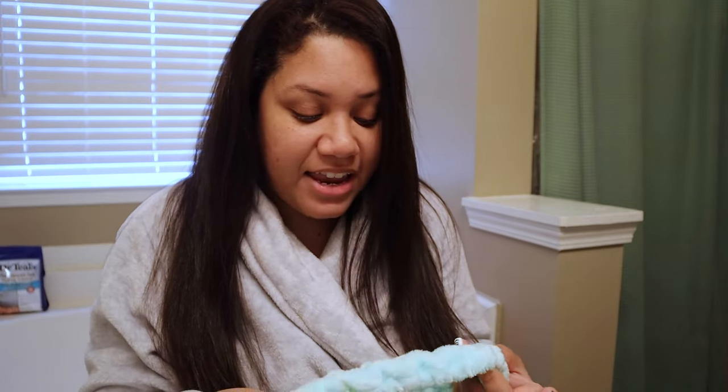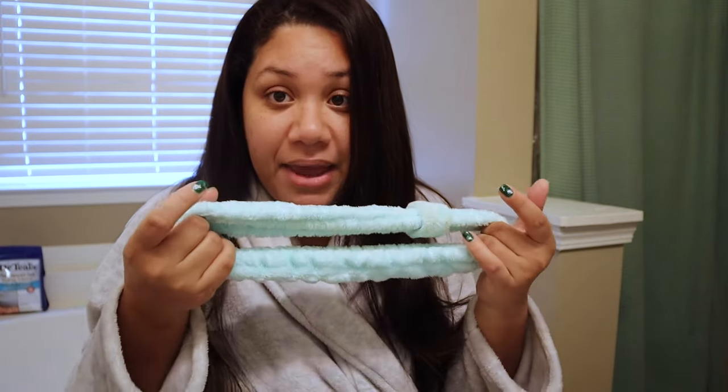A lot of women have a facial routine, so one of the greatest stocking stuffers you can get them is a spin brush — they're gonna use it every day. Before I wash my face I like to put on my headband, which is great because it keeps your hair away from your face. If you're stuck on what to get someone, you can never go wrong with one of these.